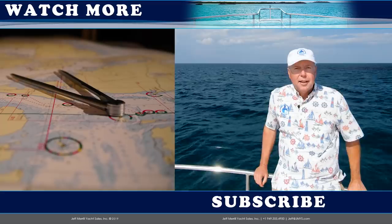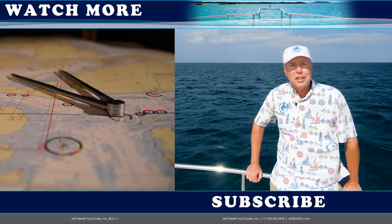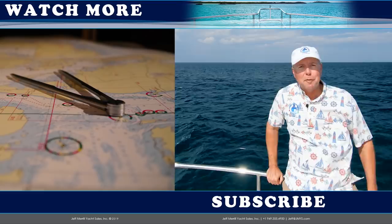Hi trawler fans, thank you for watching the JMYS YouTube video channel. If you'd like to subscribe to this channel, click the button below. We also publish other listings and trawler skills videos — you can click on one of those on the side to watch. Thank you very much for your thumbs up; we love having you watch our videos and hope you come back again soon.